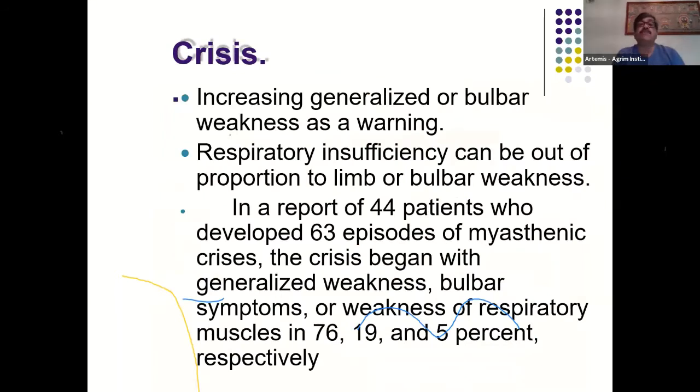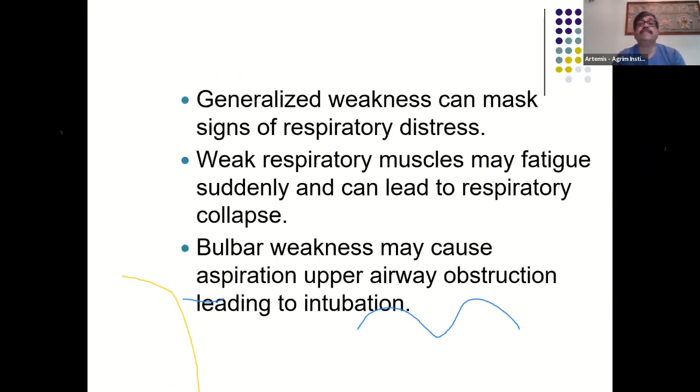Warning signs of impending crisis include increased generalized or bulbar weakness. Respiratory insufficiency can be out of proportion to limb or bulbar weakness. In a report of 44 patients with 63 crisis episodes, crisis began with generalized weakness, bulbar symptoms, or respiratory muscle weakness in 76%, 19%, and 5% of patients respectively. The weak respiratory muscles may fatigue suddenly and lead to respiratory collapse, so one should not be falsely reassured by a patient who appears comfortable.